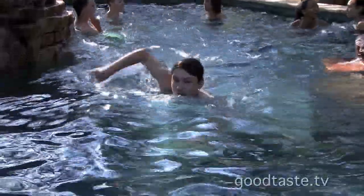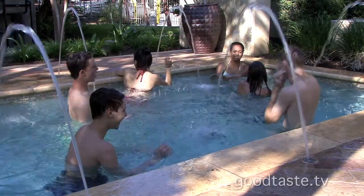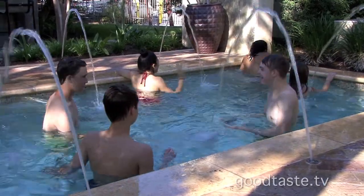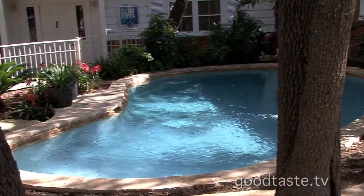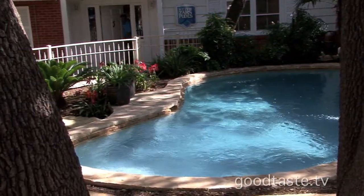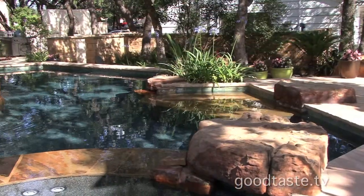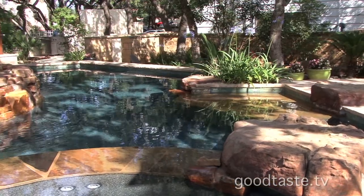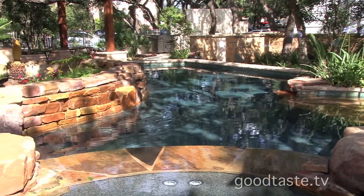Beyond the obvious Texas heat relief, a swimming pool is a family gathering place — you cook around it, entertain around it, and swim together. It's just a great place to enjoy life. As for the process, it generally takes a couple of weeks in the planning stage, a week or two for permitting, and then about four weeks for construction. You'll find yourself spending more time outdoors with friends and family, and you can even run your air conditioner a little lower.